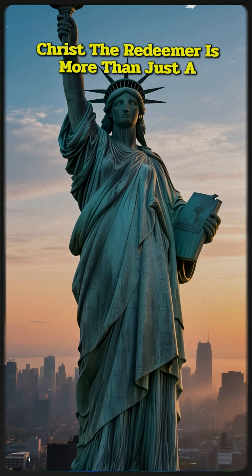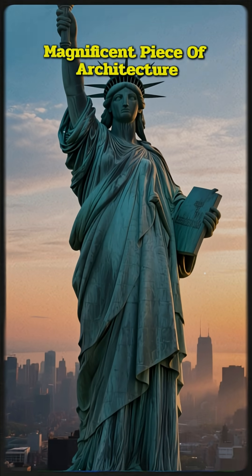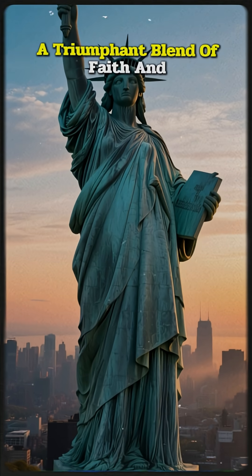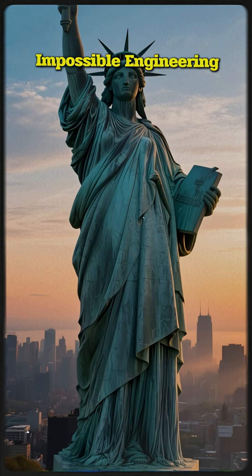Christ the Redeemer is more than just a magnificent piece of architecture. It is a powerful, silent guardian of the city, a triumphant blend of faith and impossible engineering.